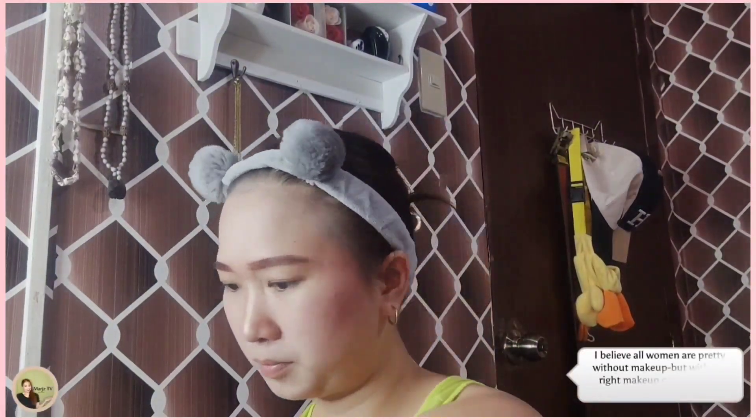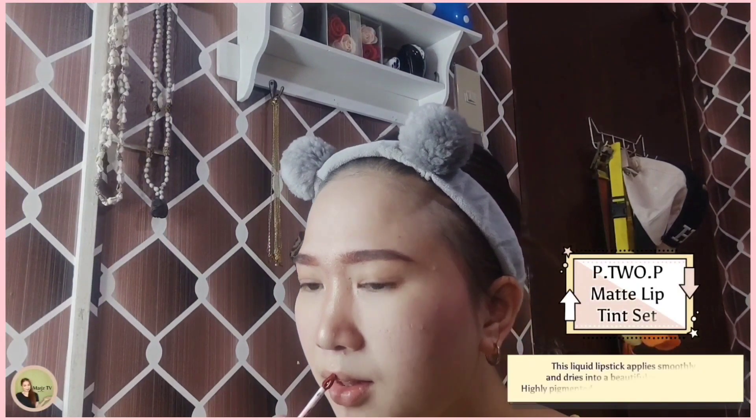I believe all women are pretty without makeup, but with the right makeup it can be pretty powerful. This liquid lipstick applies smoothly and dries into a beautiful matte finish. Highly pigmented and stays on for long lasting wear. I feel more confident if my makeup looks good. Here's my final look — a smile is the best makeup any girl can wear.